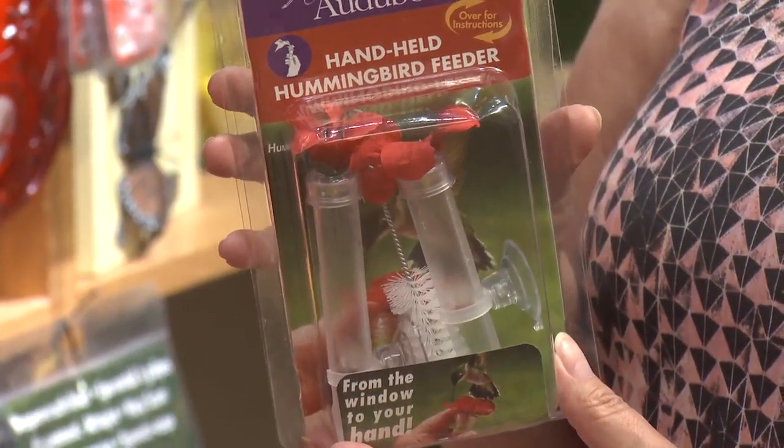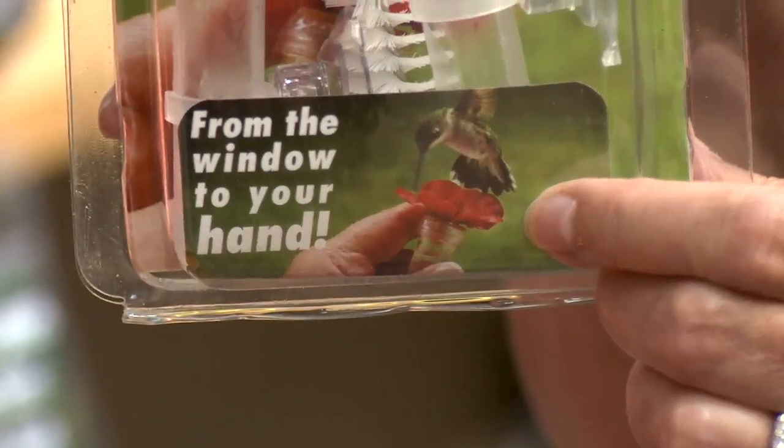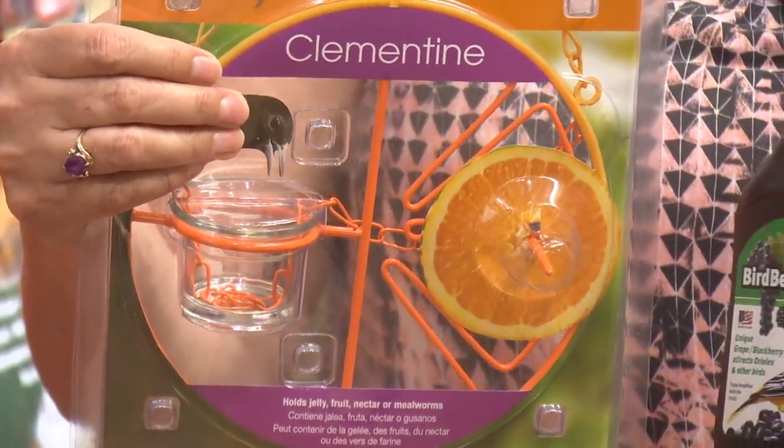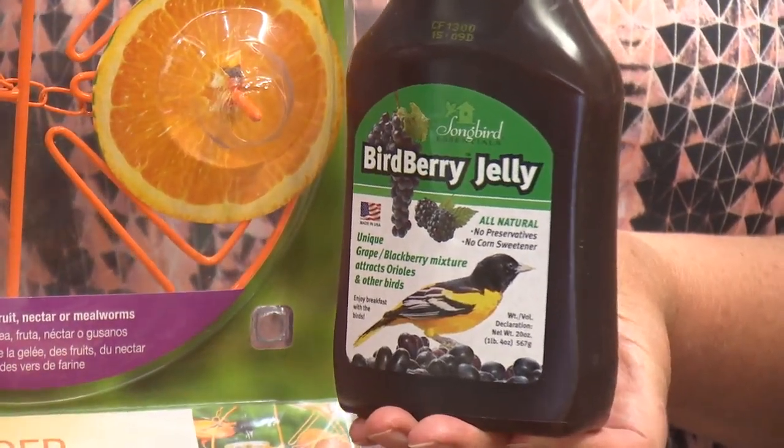We even have little feeders that you can put on your window. We have oriole feeders of different kinds — you can put oranges on them, you can put jelly in. Grape jelly is really good for them.